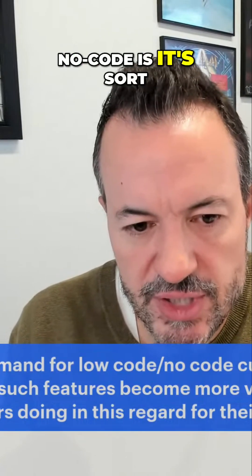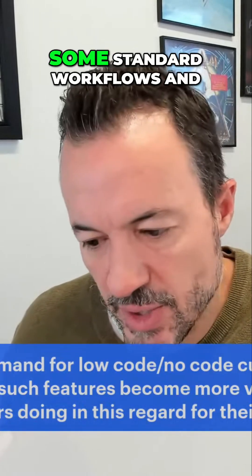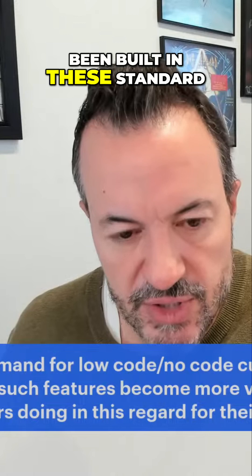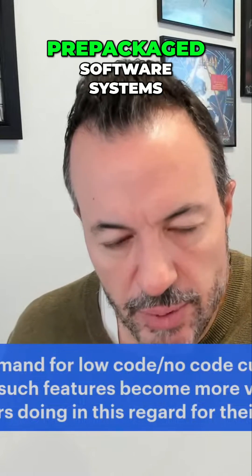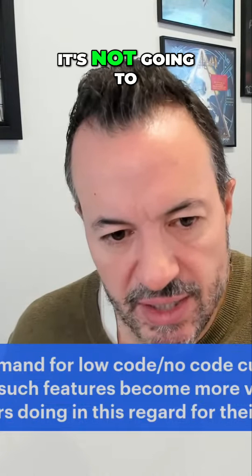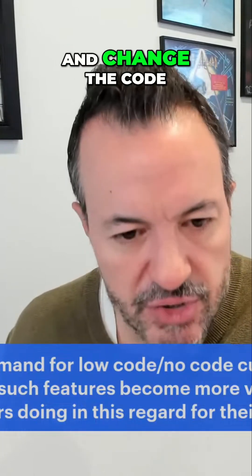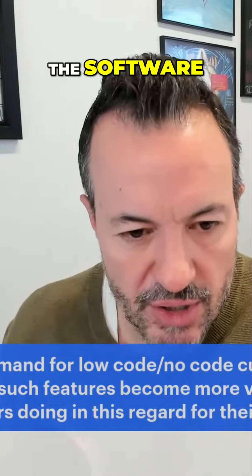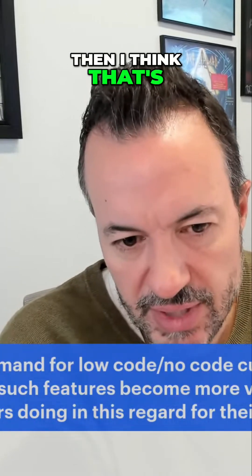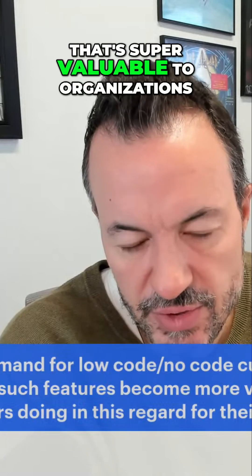What I love about low-code, no-code is it's taking the best of both worlds. It acknowledges that there's some R&D, standard workflows, and value built into these pre-packaged software systems, but it also recognizes that it's not perfect and won't fit everyone's needs. If you can change the software without going in and changing the code — risking breaking it — in a low-code, no-code environment, then that's super valuable to organizations.